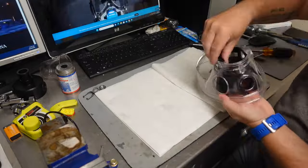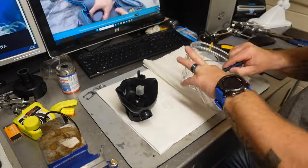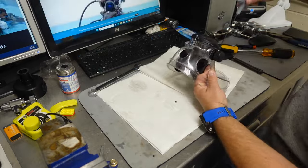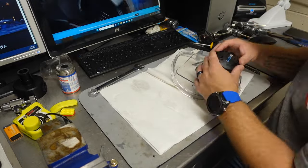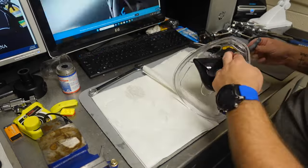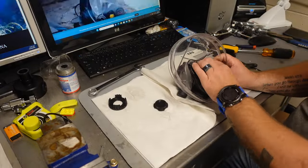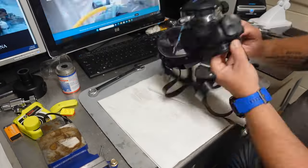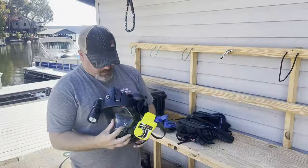Now that everything is cleaned and dried, we're going to go ahead and reassemble the mask. If you are new to being a technician, please take your time — there is a specific order you need to follow when reassembling to make sure you don't lose or leave out any parts. It's not that difficult, just a bit tedious. Stay directly over the workbench in case you drop small parts. As you reassemble, test each component to make sure it moves freely and smoothly, then hook up the mask, breathe off it, adjust anything that needs adjusting.